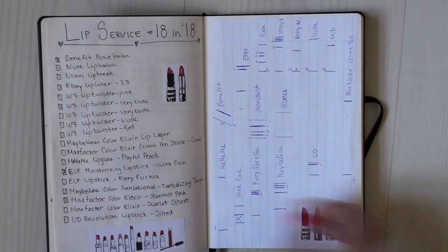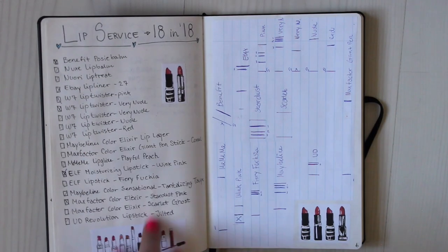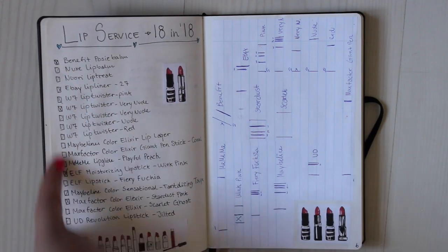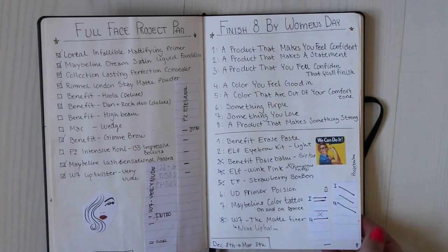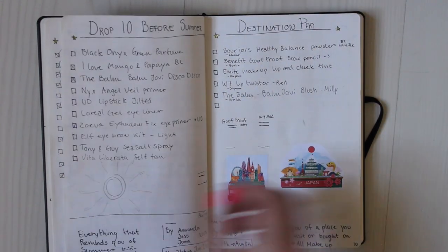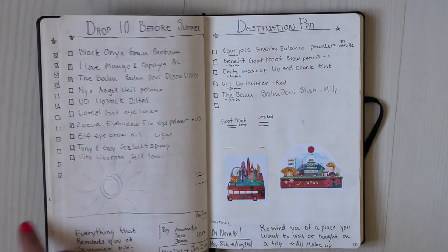Then I have my Lip Service 18 in 18 — I have my measurements, my list, and again some pictures. Then I have some more projects: my full face project pan, and my "Finish 8 by Women's Day." It's the same format — I have a list with squares and I check off when I've finished a product, plus pictures to keep me motivated.